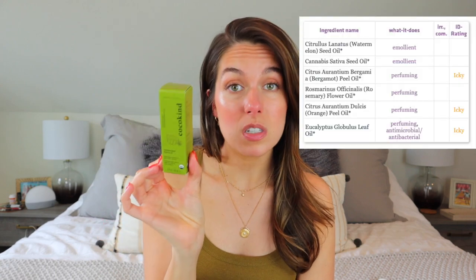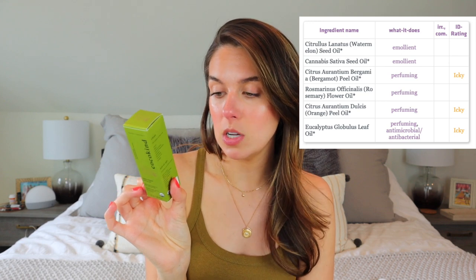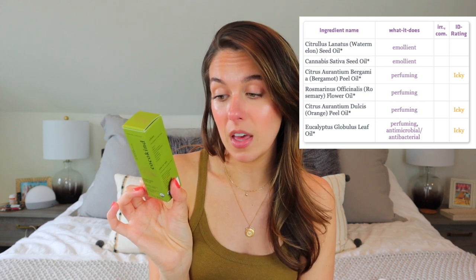However, the products themselves are a little bit woo-woo for me — they're very natural-based. For example, the matcha moisturizer is sort of based in green tea and matcha, which is fine. But the watermelon hemp oil is one I would absolutely not recommend for sensitive skin because most of the ingredients are just essential oils. The first ingredient is watermelon seed oil, which is fine, but then we've got bergamot peel oil, rosemary flower oil, orange peel, and eucalyptus oil. So this is just an essential oil in a bottle.